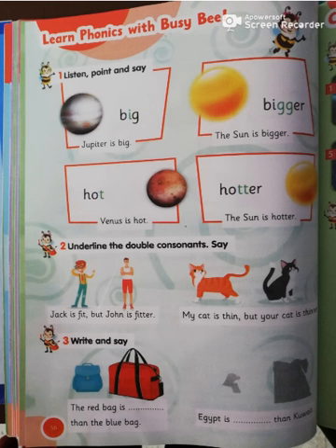Okay, turn the page, page 56. If we have an adjective that ends with a vowel and consonant, we double the last letter — like big, bigger; hot, hotter. Who can read? Jack is fit, but John is fitter. My cat is thin, but your cat is thinner.